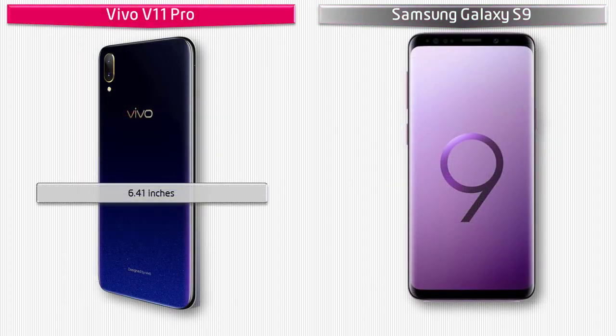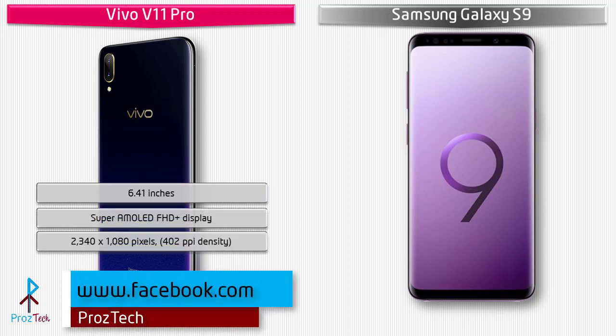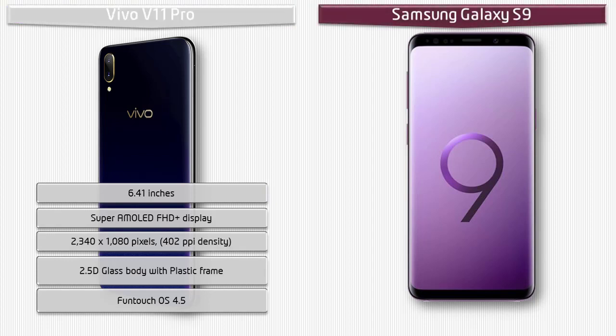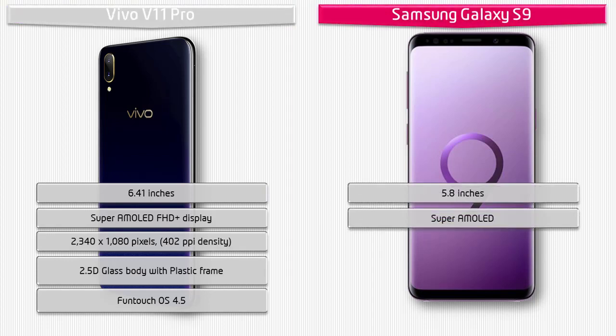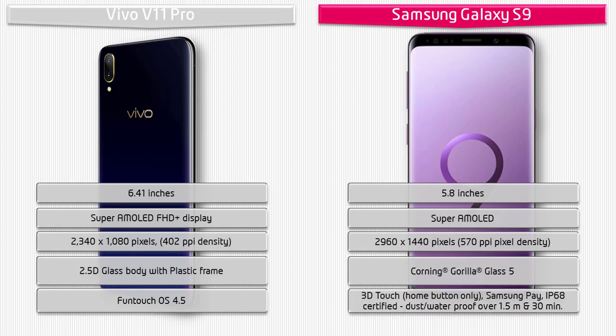Moving on to the display: the Vivo V11 Pro is a 6.41-inch device with a Super AMOLED FHD+ display at 2340x1080 pixels resolution and 402 PPI density, featuring a 2.5D glass body with plastic frame and FunTouch OS 4.5. The Samsung Galaxy S9 is a 5.8-inch device with a Super AMOLED display at 2960x1440 pixels and 570 PPI, with front and back Corning Gorilla Glass 5, an aluminium frame, Samsung Pay, 3D home button, and IP68 dust and water resistance up to 1.5 meters for 30 minutes.